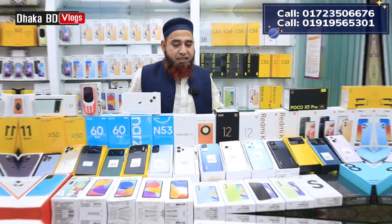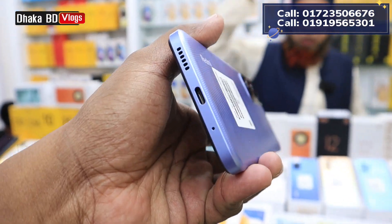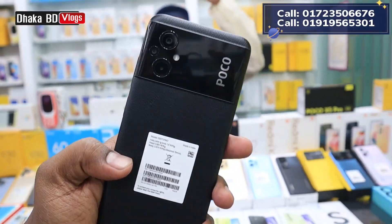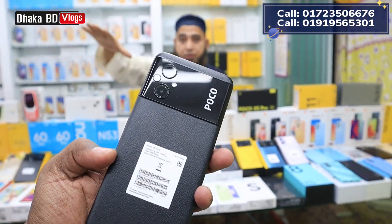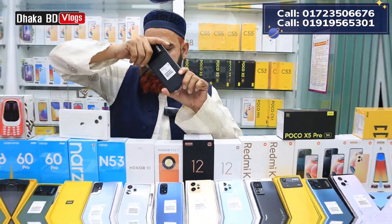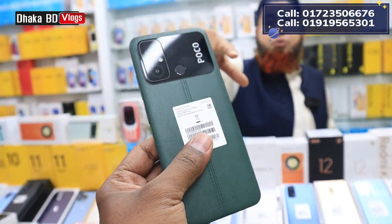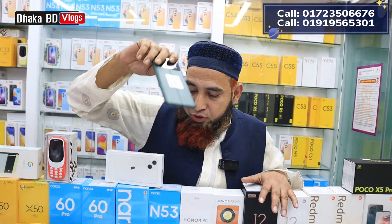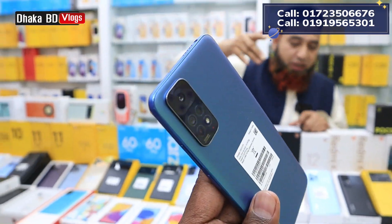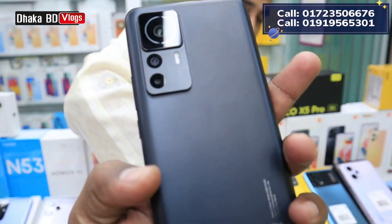The G99 processor model is now priced at 16,000 taka. The G99 processor is only 16,000 taka — previously 17,000. We have a little variant and another one is only 4GB RAM. The 4GB variant is 6GB storage, with fast charging included.